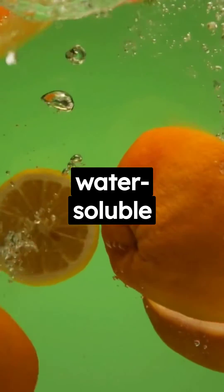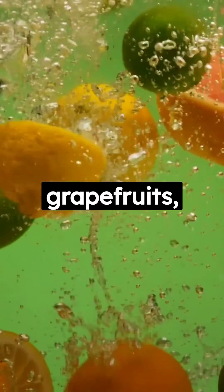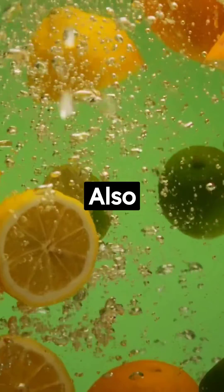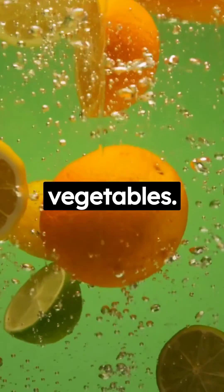Vitamin C, also known as ascorbic acid, is a water-soluble vitamin that can be obtained from fresh fruits like oranges, grapefruits, lemons, and limes. Also in berries, kiwis, mangoes, papayas, and some vegetables.